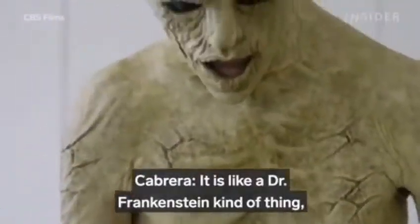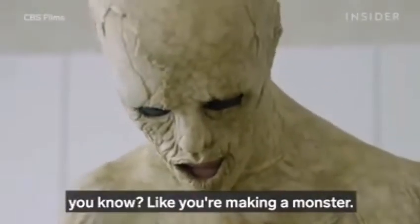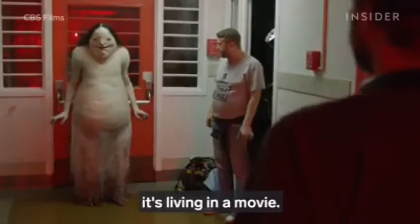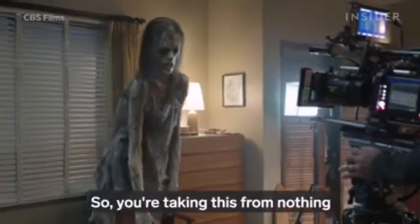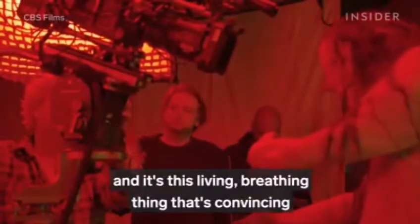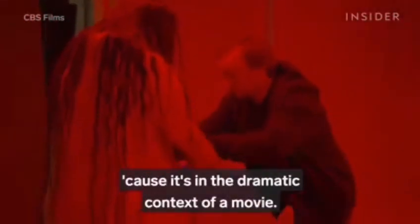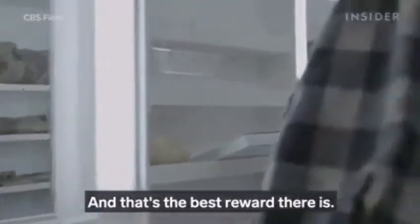It's like a Dr. Frankenstein kind of thing — you're making a monster, and this thing has to live. Even though it's not living in real life, it's living in a movie. You're taking something from nothing and now it's alive. When you finally see it on film as this living, breathing, convincing thing in the dramatic context of a movie — that's the best reward there is.